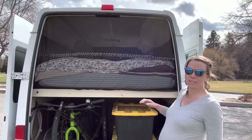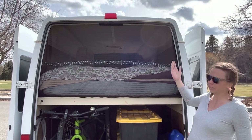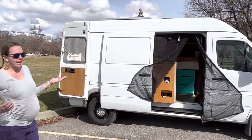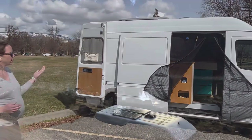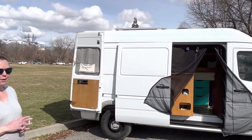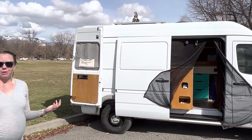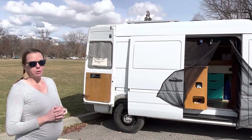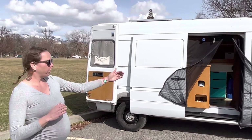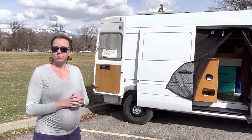We've got a screen in the back that functions as mosquito netting. The last part of the outside tour is the solar panels — those are used to recharge the house battery, which powers all the electric components inside. We've been on the road for about two years, and between the solar panels and the alternator, which is also connected to the house battery to recharge it, we didn't need any external sources of power, which is great.